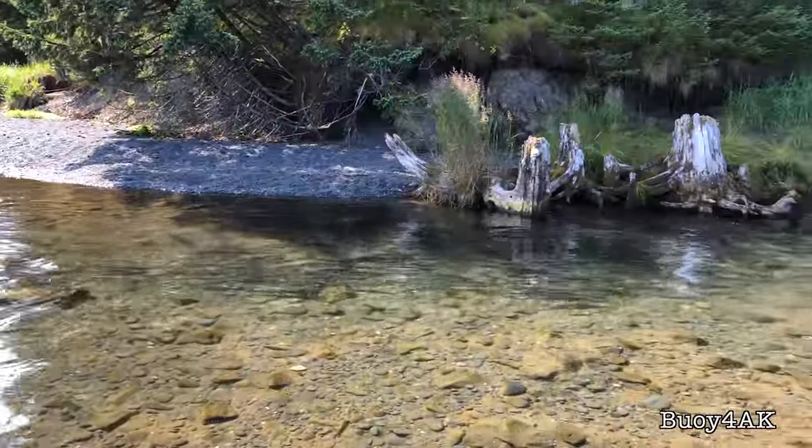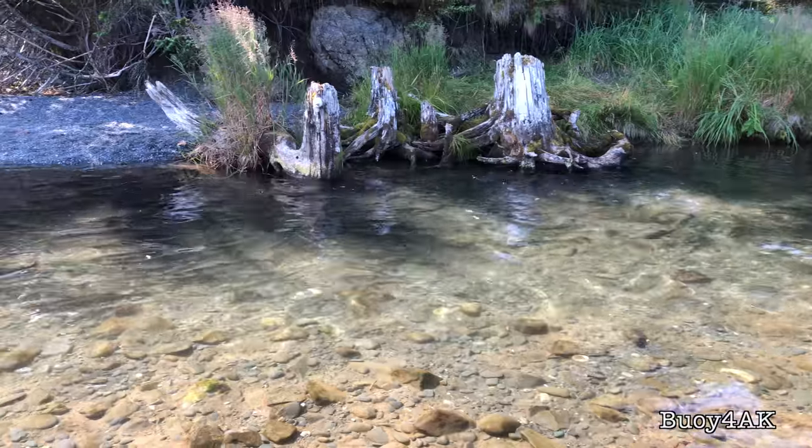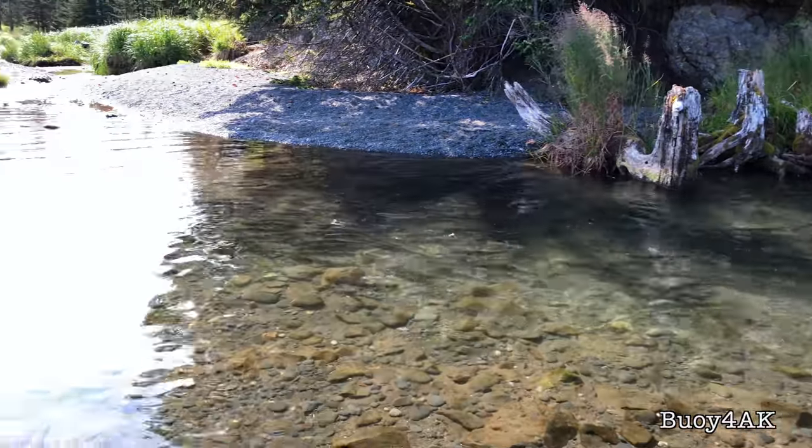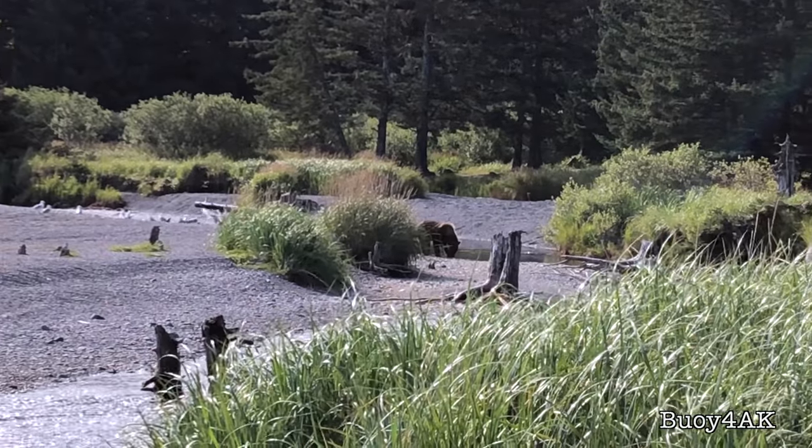Now you see all those things moving there in the water? Those would be salmon, but not just any salmon — those are pink salmon. That's why we're not fishing for them, and it's also why we're keeping one eye open, because the Kodiak bears, well, they're not so picky about the salmon.